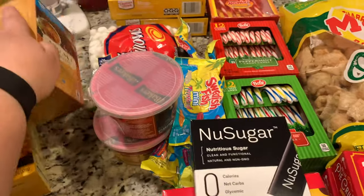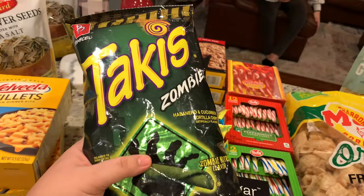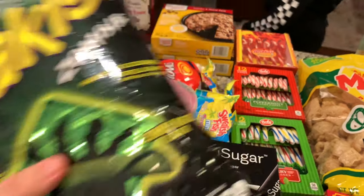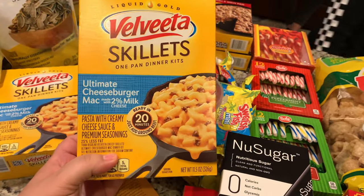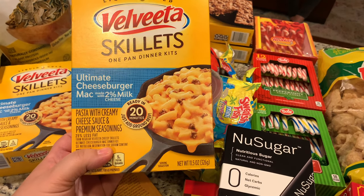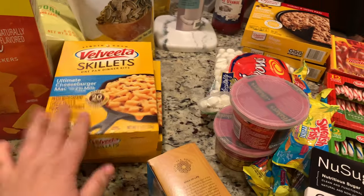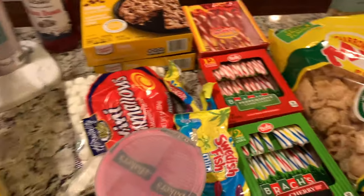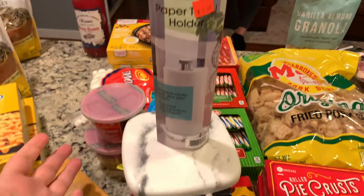I found this organic turmeric golden tonic tea and I believe it was $2.99. Then Emma got these Zombie Talkies — they were two dollars. And something different: Velveeta Skillets one-pan dinner kits, ultimate cheeseburger mac and cheese — these were $1.49 and I grabbed two of them.